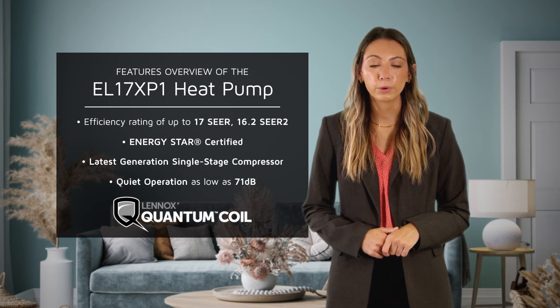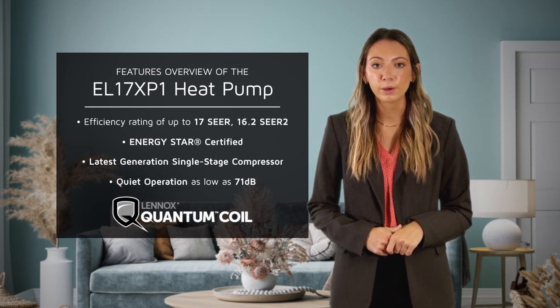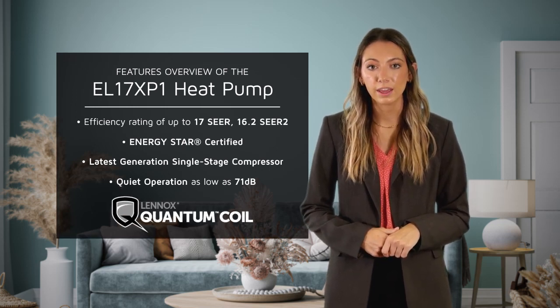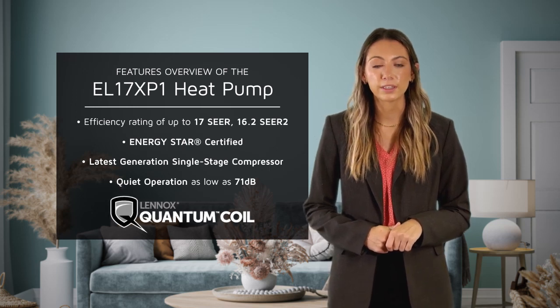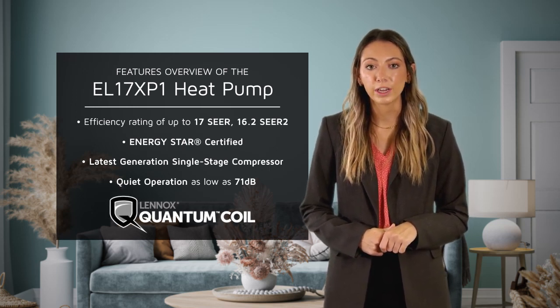By using the Quantum Coil, a proprietary aluminum alloy exclusive to Lennox, the EL17XP1 is designed to weather the harshest elements and deliver on improved comfort and energy savings.